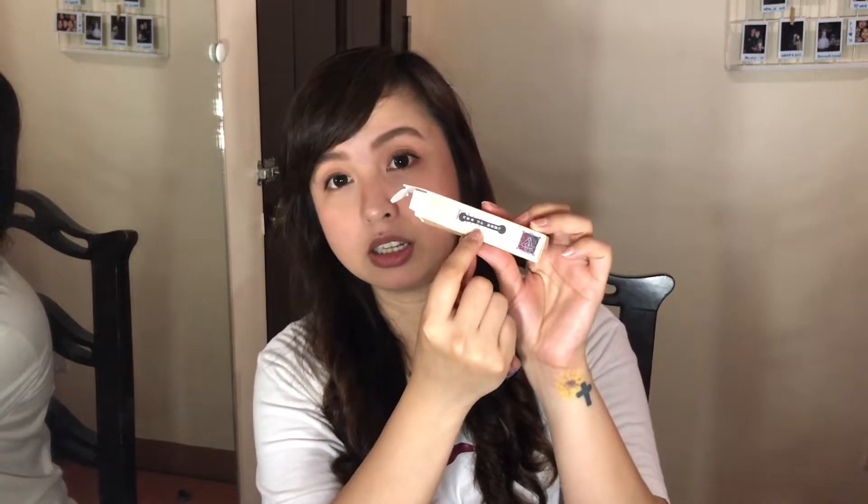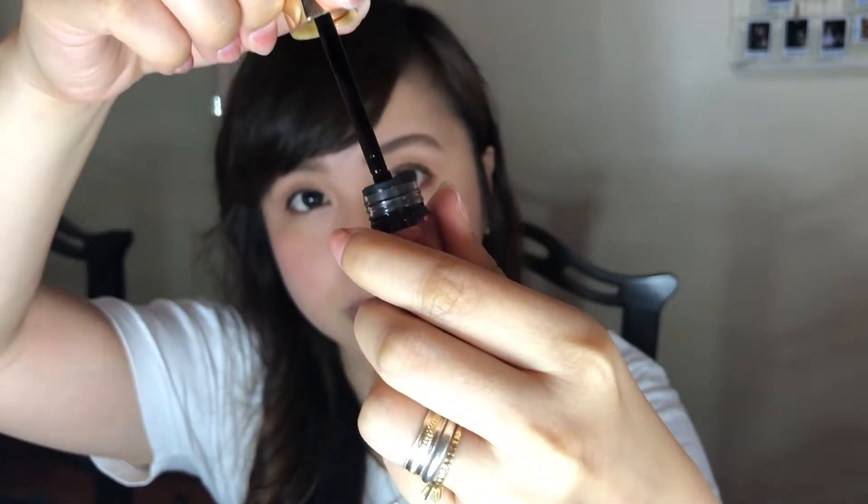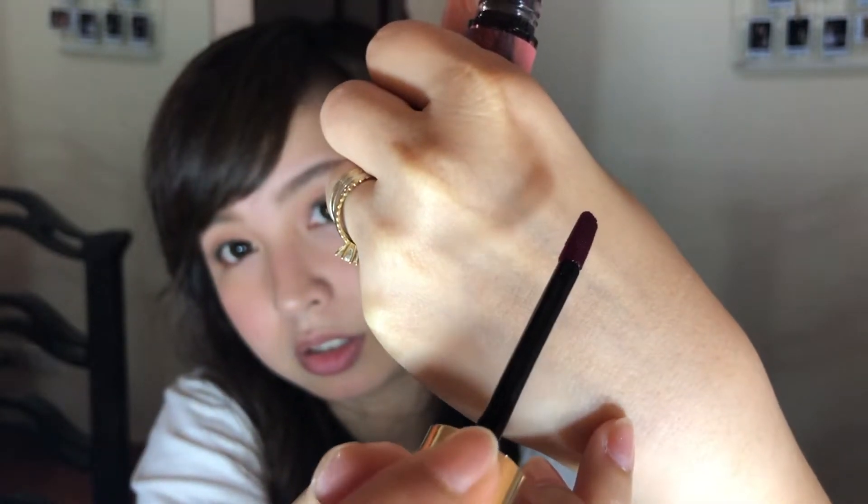I already opened it yesterday but today is my first time actually wearing it on my lips, so I'll remove the seal now — and this is what it looks like. I ordered the shade Spicy Red, which is a bright red. The doe foot applicator is flat on both sides. Here's how it swatches on the back of my hand — let's wait for it to dry.